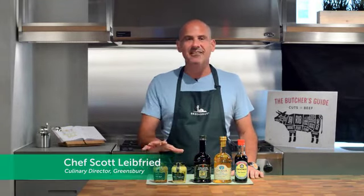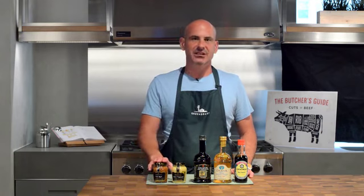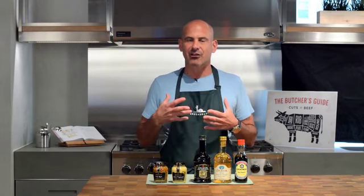Hi, I'm Chef Scott and I have five basic ingredients in front of me that I use every single day. Grain mustard — it's a coarse mustard. It has a very different flavor than a Dijon mustard. Dijon is very spicy and aromatic.